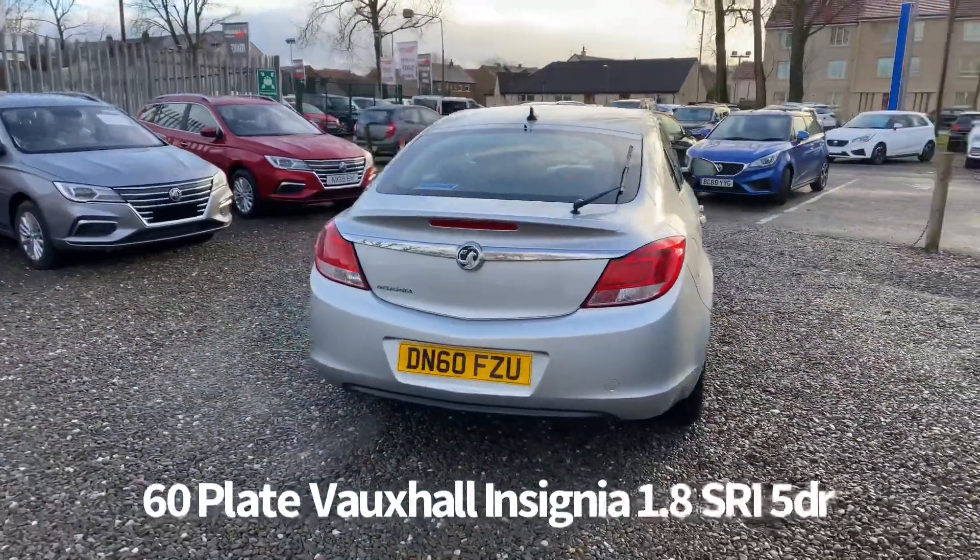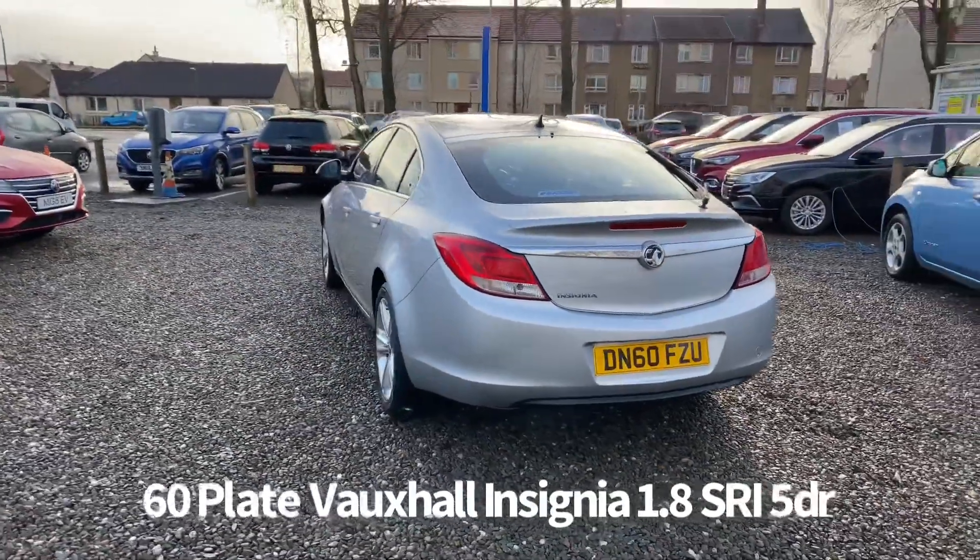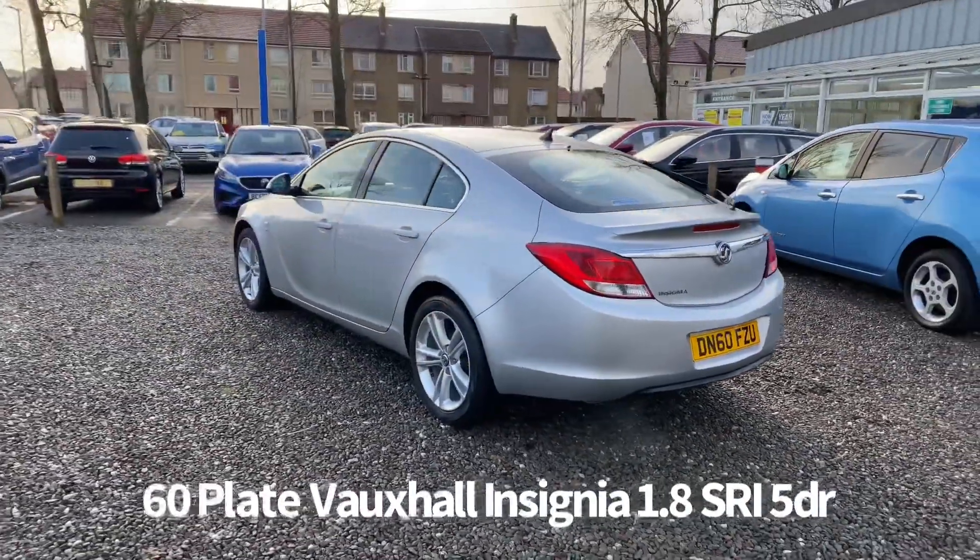It's covered just coming up to 91,000 miles. It comes with two keys and will be supplied with a six month parts and labour warranty when sold.